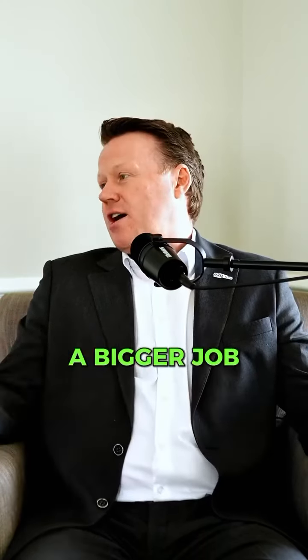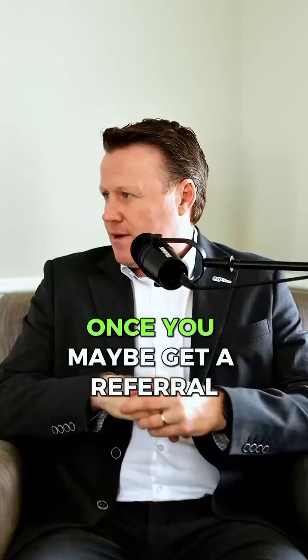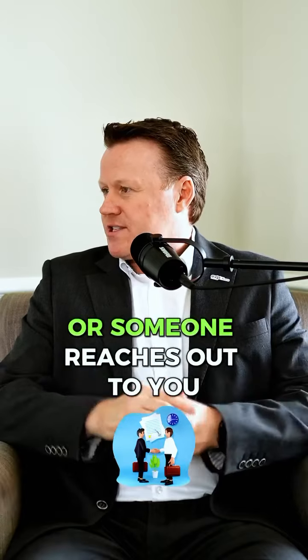For buyers doing a bigger job, what's your process? What do you like to do once you get a referral or someone reaches out to you — what are your steps to get started?